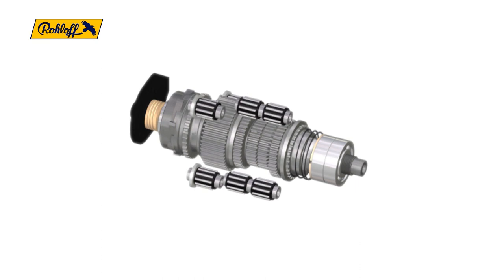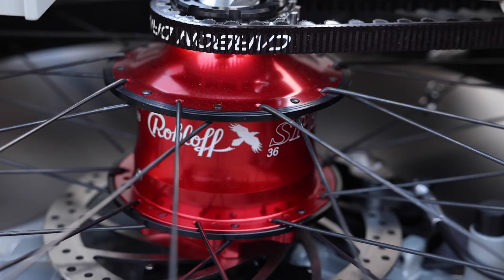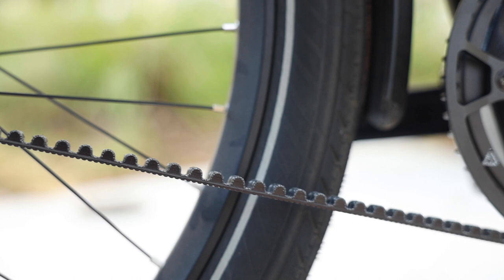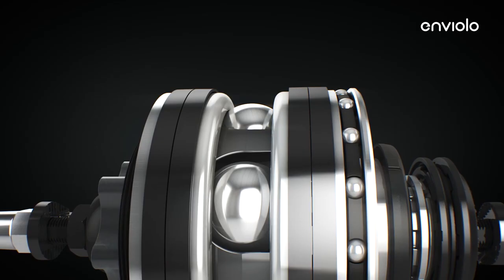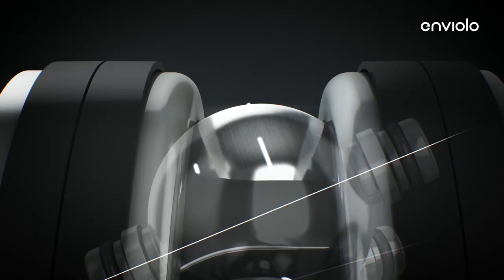Originally there were two and three speed hubs, then five speed and eight speed hubs. Now we go up to 14 speed hubs with the Rohloff specifically, which is really gaining in popularity. There are also hubs that don't specifically have steps — one of the most popular in our shop is the Enviolo hub, previously more widely known as NuVinci. That's a continually variable transmission — there are no steps, and it changes the gear ratio by changing these planets orbiting a ball in the center of the hub.